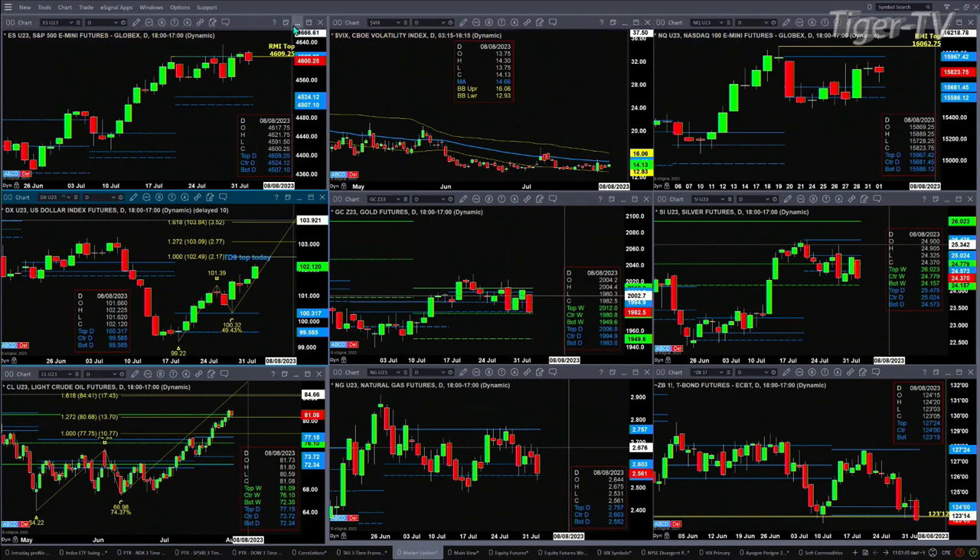Gold has just consolidated within its daily profile, finding support at the bottom of that profile level on the daily basis at 1983, as well as the center of its weekly at 1980.80. Silver has basically been consolidating sideways, with its key area of support at the bottom of its weekly profile at 24.15.